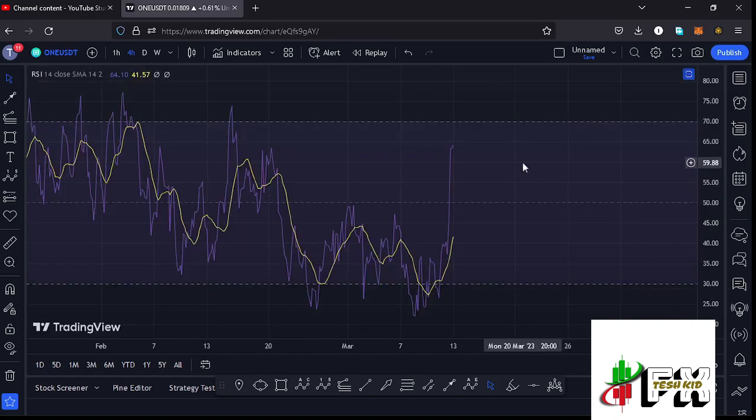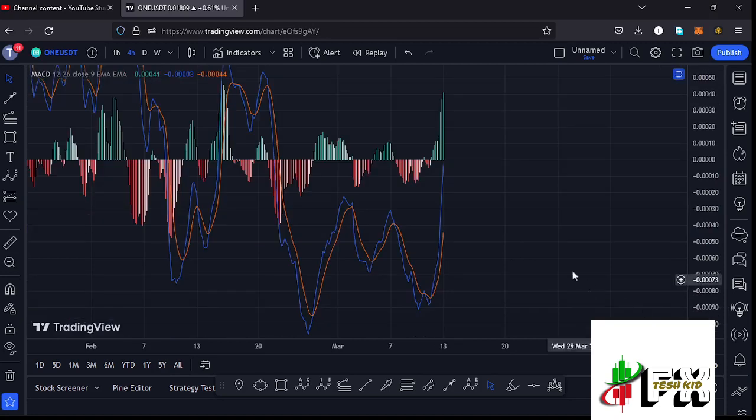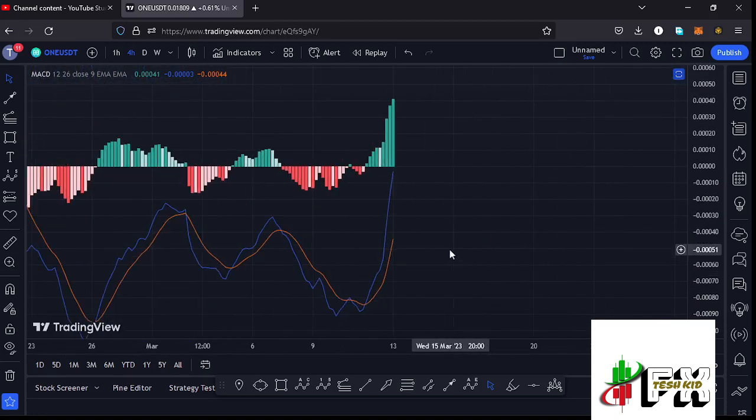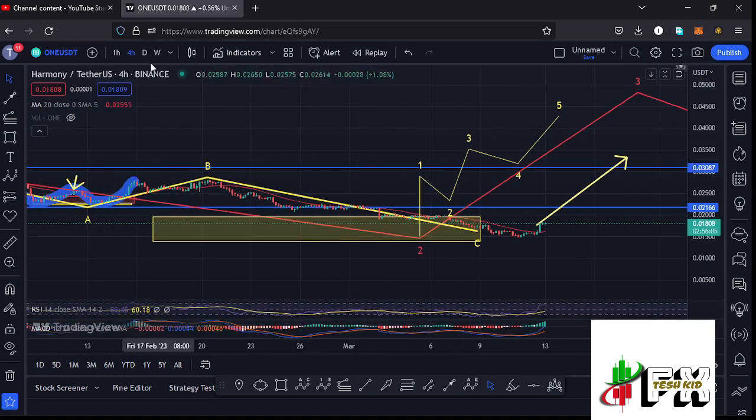Taking a look at the indicators before giving you the long-term scenarios: on the RSI we are trading at around the 63 mark, meaning we have massive room to fully support higher prices in the formation of wave three. Also taking a look at the MACD, we have been able to print a bullish cross and we're also seeing a sharp increase in buying momentum, suggesting higher prices are coming our way.